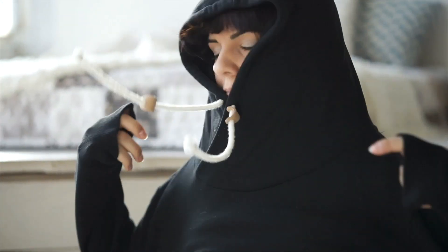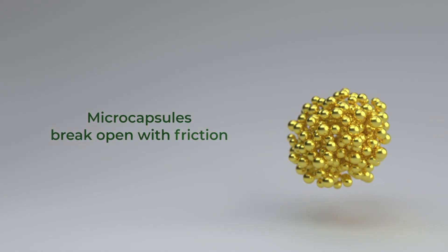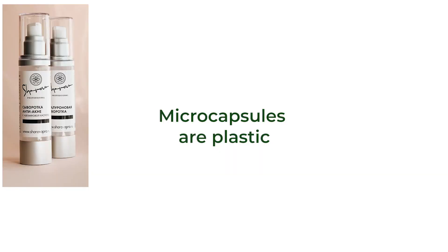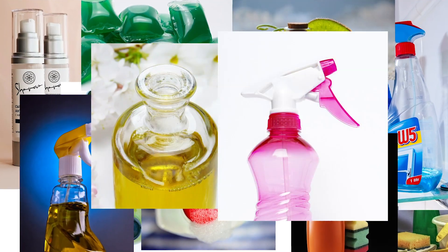When you pull on your newly washed jumper, that fresh, fragrant smell has burst out from tiny microcapsules, which break open with friction. Microcapsules are made from microplastics, found in shampoos, moisturizers, cosmetics, fabric softeners, and a vast range of other consumer products.